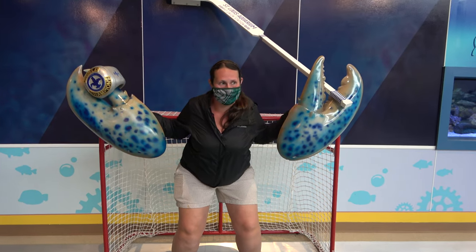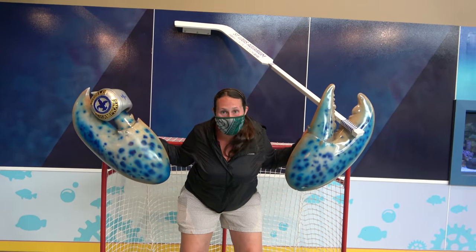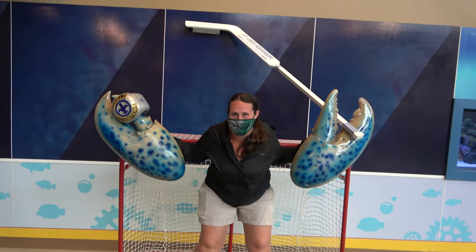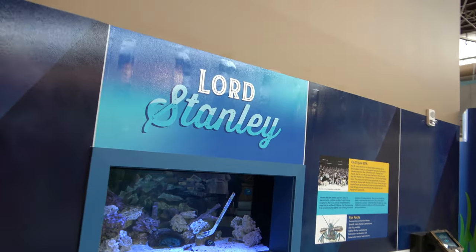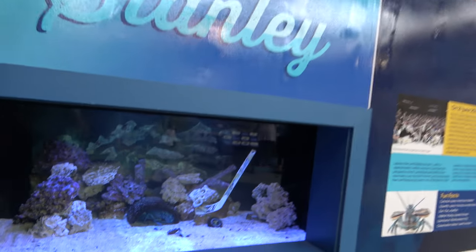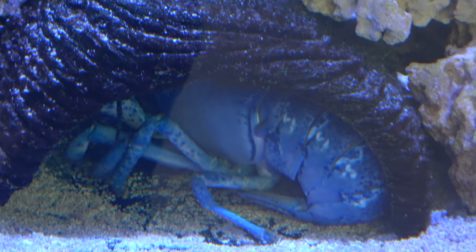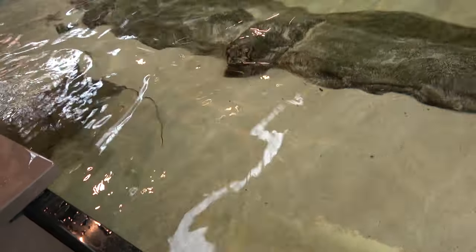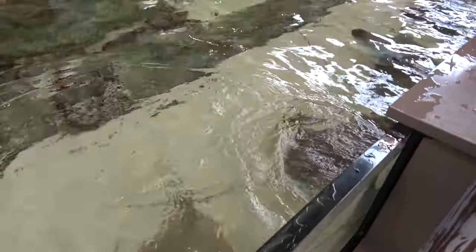As in my other videos, anytime there's a hilarious photo op I make Molly do it. Here she is with Lord Stanley — some sort of a goalie crab for the St. Louis Blues. Lord Stanley is actually probably a lobster, right there. Then there's another touch tank, this one for rays, with a whole bunch of them.